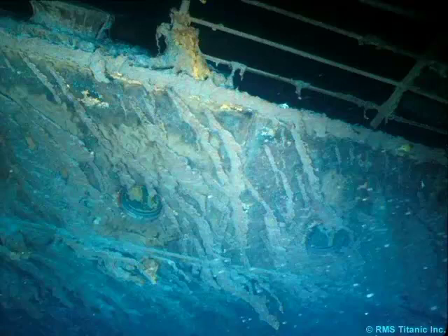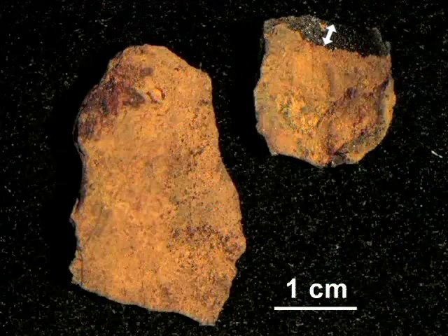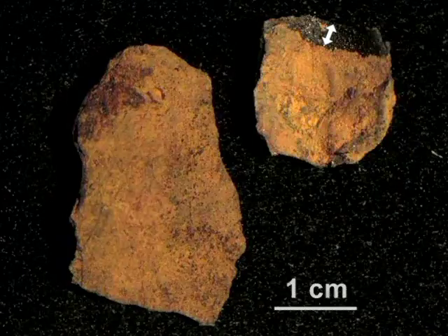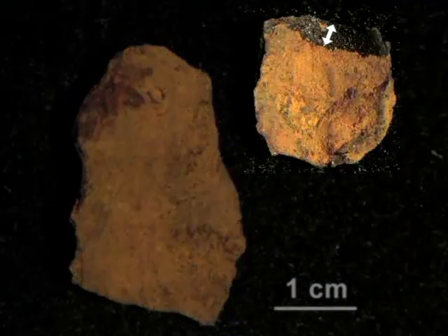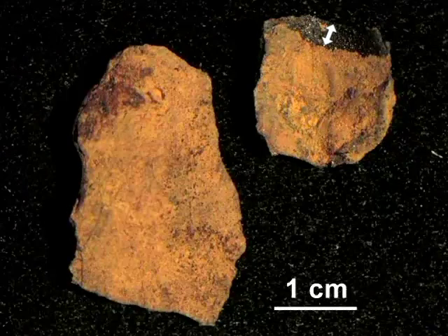Microorganisms which form the infrastructure of these rusticles take their nutrients from the iron that makes up the ship. In turn, the rusticles create a unique ecosystem which supports an extensive biological and crystalline diversity. The first samples of the rusticles were retrieved in 1991. This sample had an extremely thin crystalline skeleton, as indicated by the arrow. The following color slides were taken under a light microscope. They allow smaller details of the rusticles to be viewed.